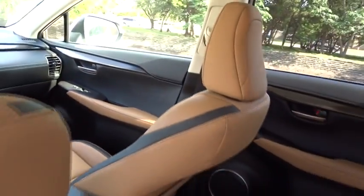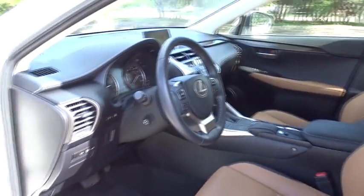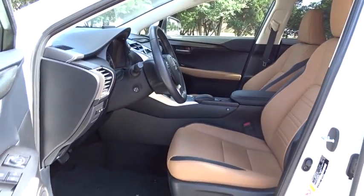This vehicle is CARFAX certified, one owner, and qualified for CARFAX's buy-back guarantee. Wouldn't you look great in this vehicle? Stop in today and see for yourself.